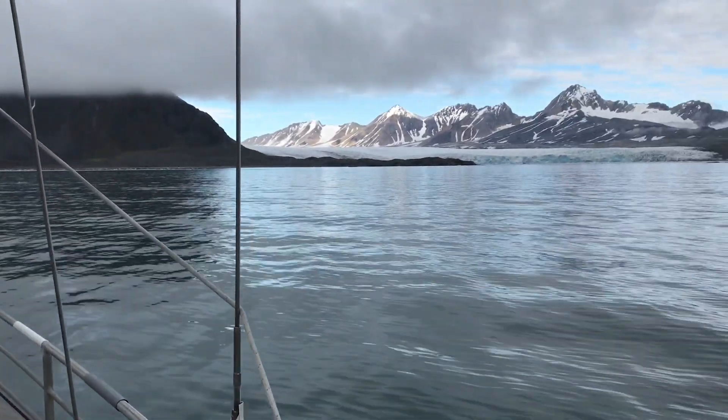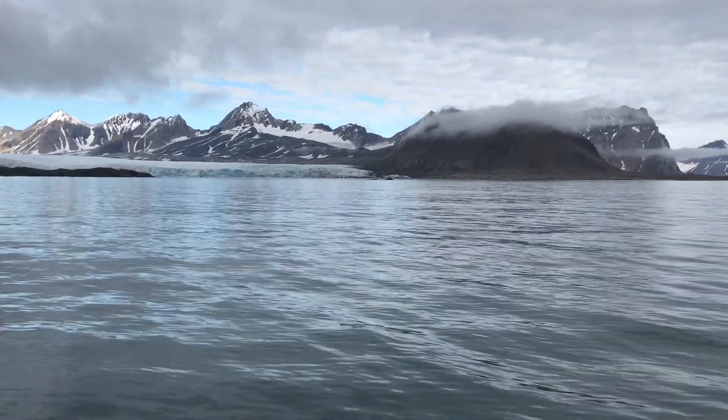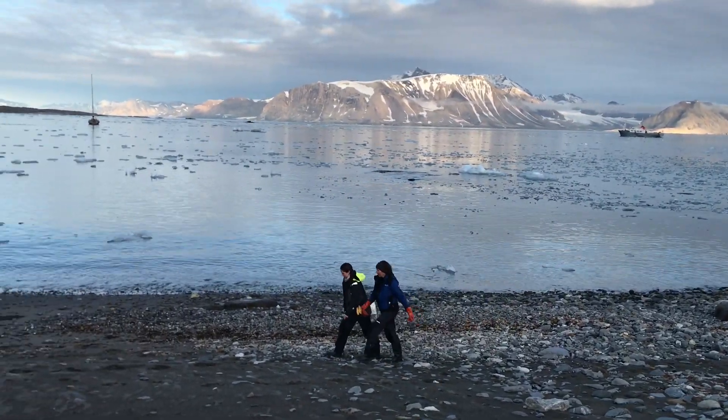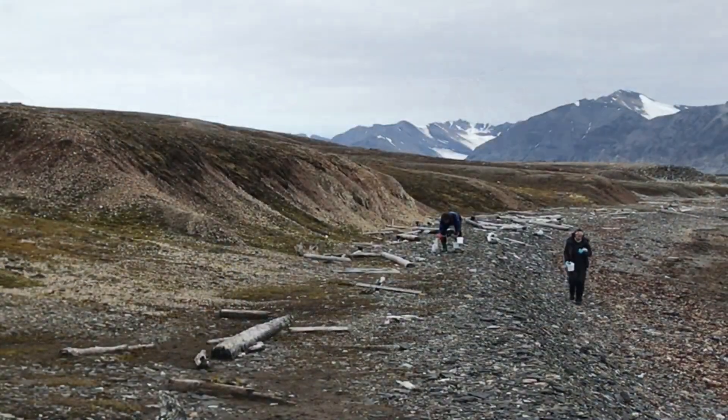Human debris can travel hundreds of kilometres on ocean currents and wash up on beaches far away. We want to know if organisms can hitch a ride on this debris and end up in places they wouldn't naturally occur.